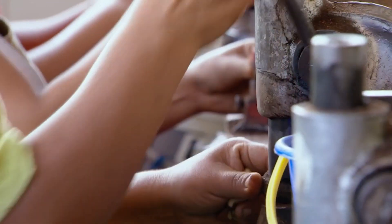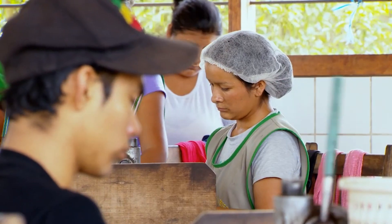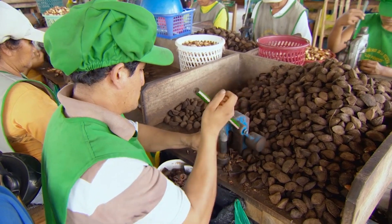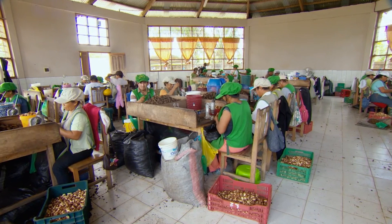Brazil nuts are an important part of the local economy. These workers earn the equivalent of 40p per kilo. Isidro can get through as many as 10,000 nuts in a shift, which earns him a wage of around £10 a day.